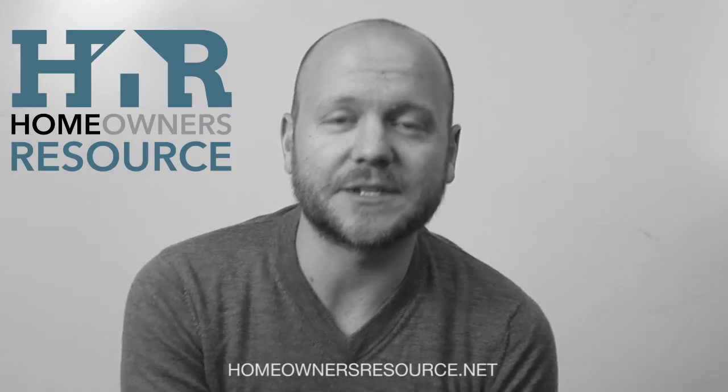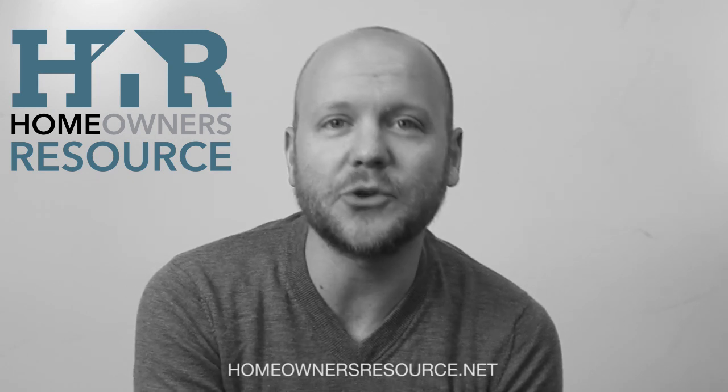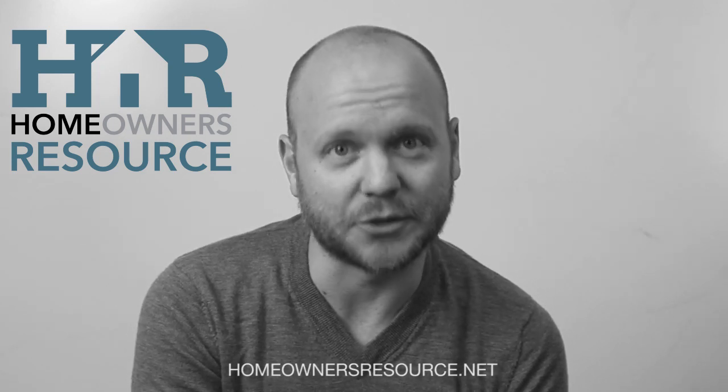Hey, this is Nathan Amen, Marketing Director at Residential Warranty Services and the Inspector Services Group. And I want to tell you about the Homeowners Resource. It's a free service for inspectors and their clients throughout North America, Canada included.